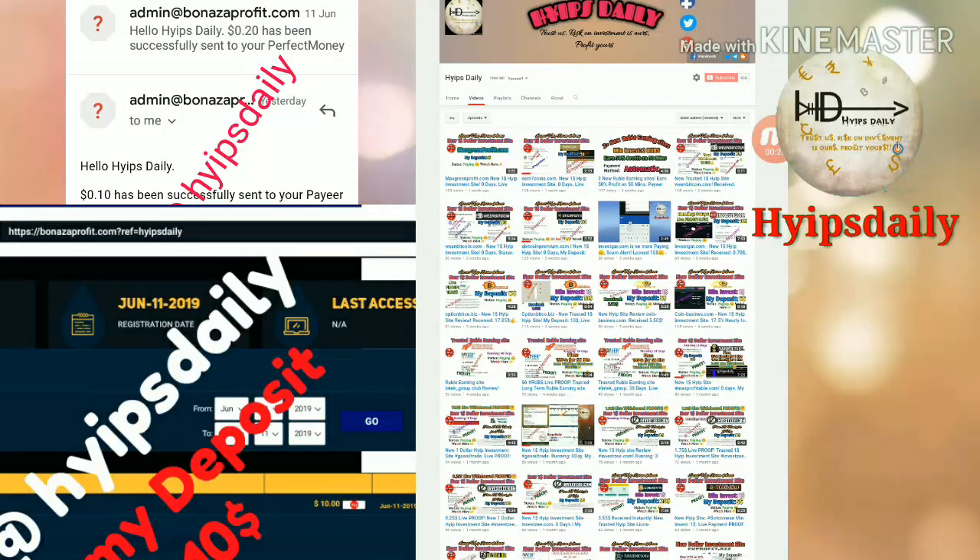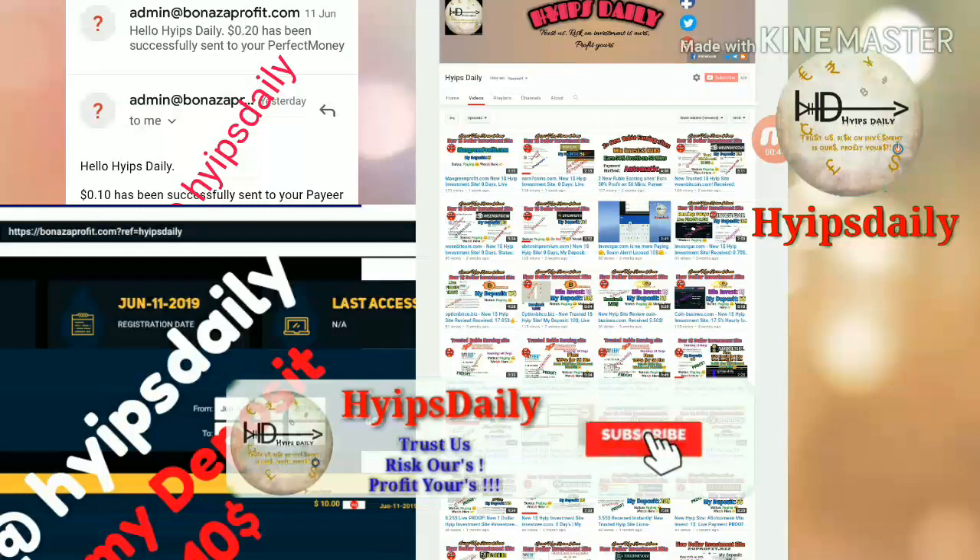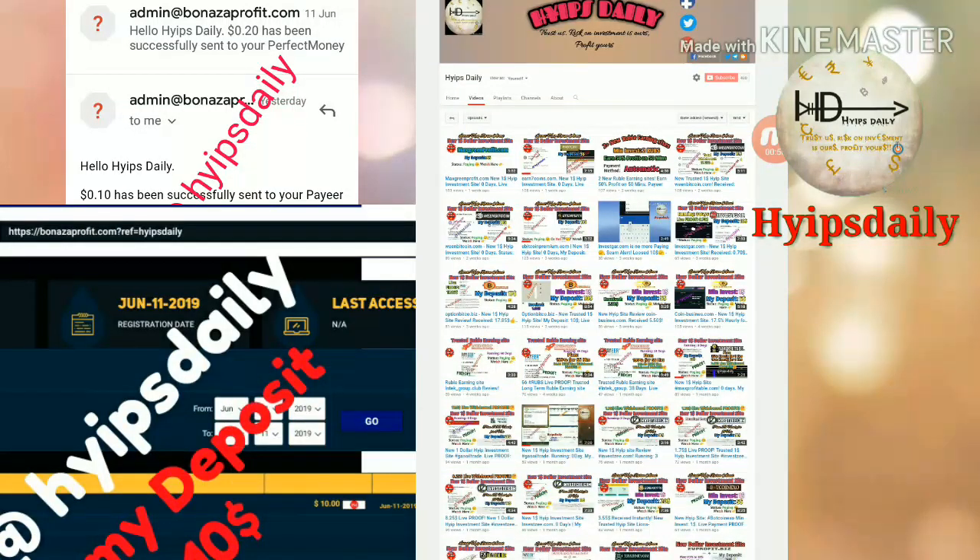There are many more plans available on this site. Please select which plan is suitable for you. This site accepts a minimum investment of $1 and maximum investment of $10,000, which may vary depending on the plan you choose. I will clearly show you how to make a deposit, how to make an account, and I will also try to make a withdrawal. I will deposit $10 in this video.